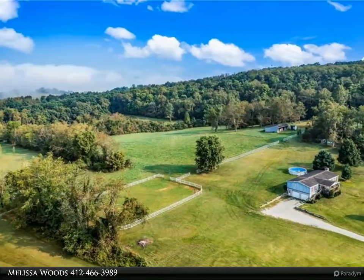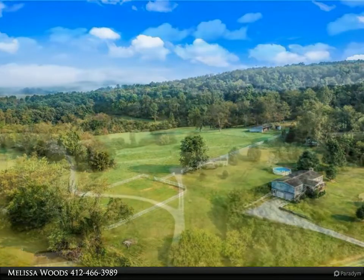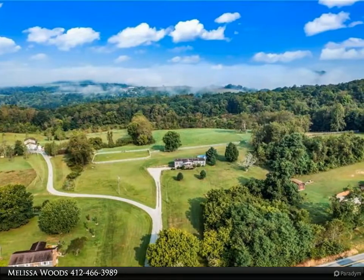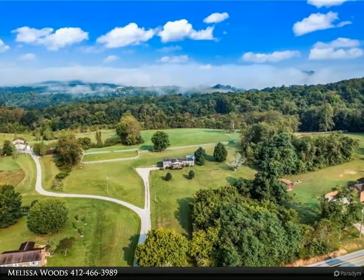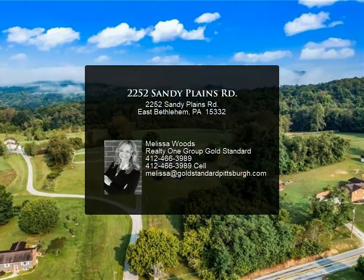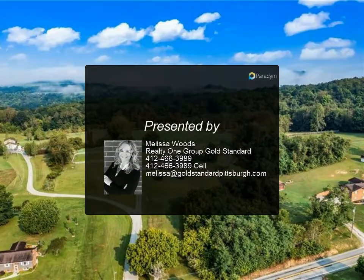You can feed horses right from the feed room. There's a large detached shed that can be used for a tack room. There is electricity and water at the barn, as well as two natural springs. This property is a fully functional farm.